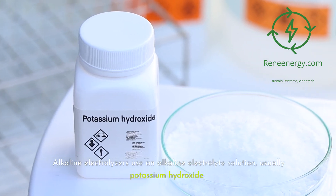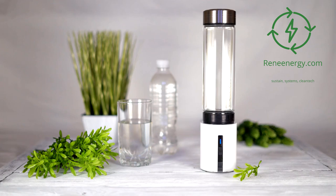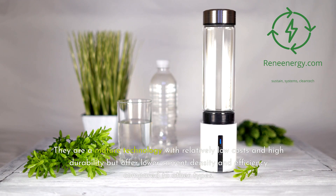Alkaline electrolyzers use an alkaline electrolyte solution, usually potassium hydroxide. They are a mature technology with relatively low costs and high durability, but offer lower current density and efficiency compared to other types.